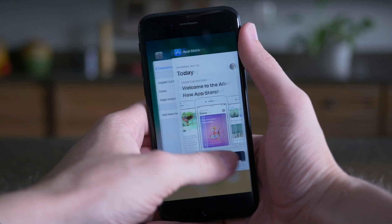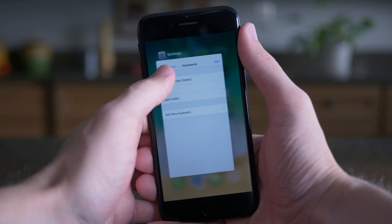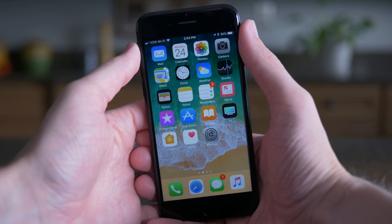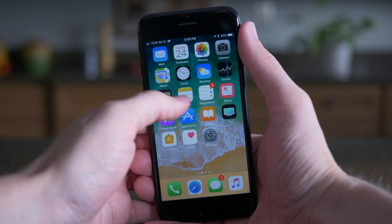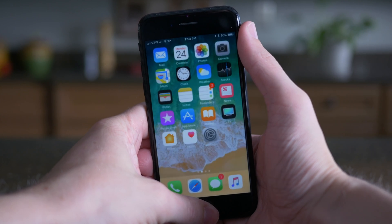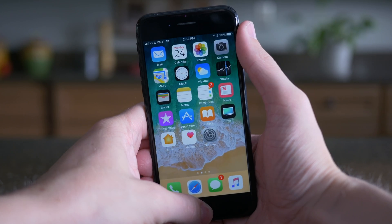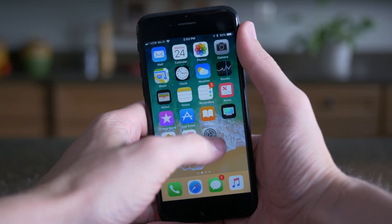If you're one of those people that always likes to close their apps in the app switcher, when you delete the last one in iOS 11 beta 4, the app switcher will automatically close and kick you back to the home screen. And if you try to launch the app switcher while there's nothing in it, it's just going to kick you back to the home screen with an animation — which is kind of weird, but also a behavior that makes sense.